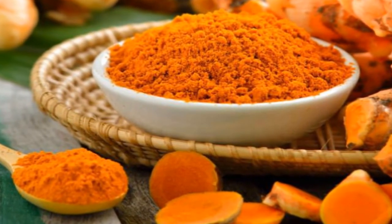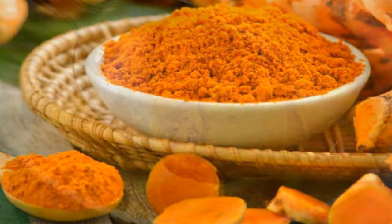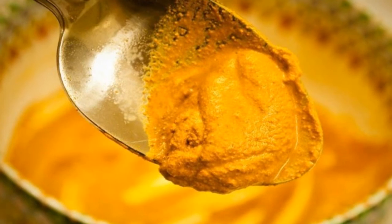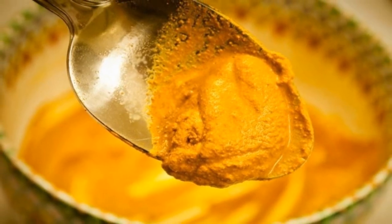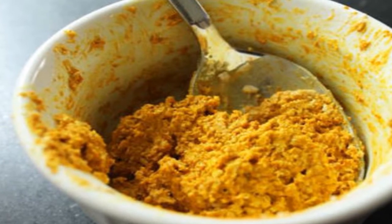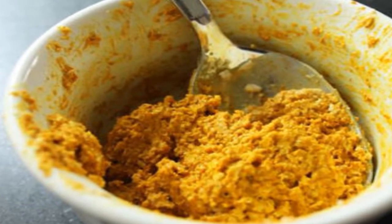6. Turmeric and Lime Treatment. A warm paste made using turmeric and lime is a very effective and natural way to alleviate pain and reduce inflammation. Turmeric contains antioxidants that reduce the damage caused by free radicals that can lead to degenerative disorders.